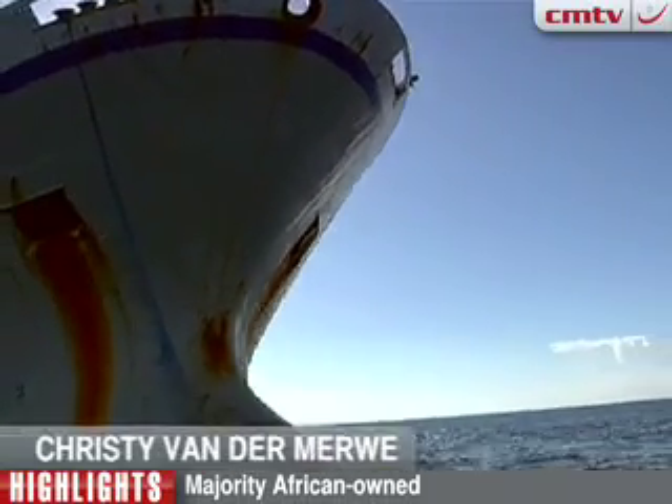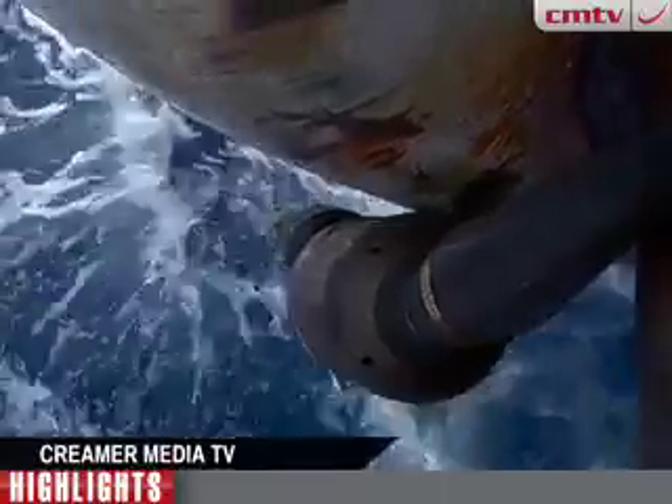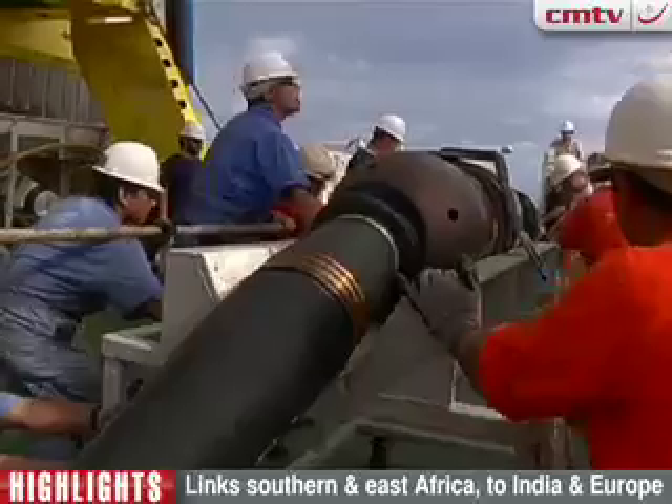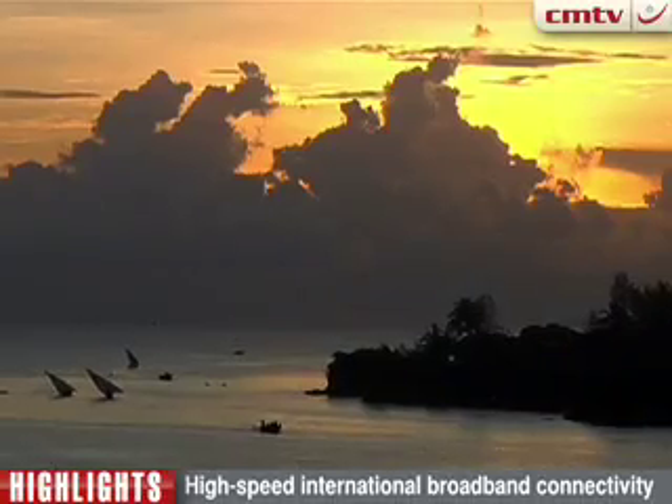CECOM — the first majority African-owned open-access undersea fiber optics cable, linking southern and east Africa to India and Europe, and bringing high-speed international broadband connectivity.